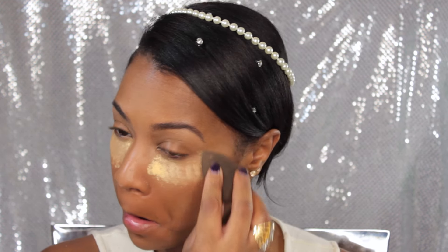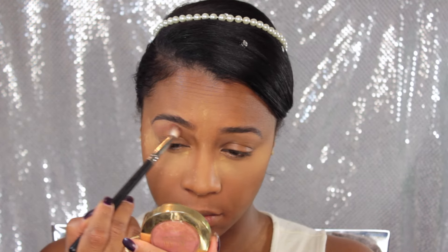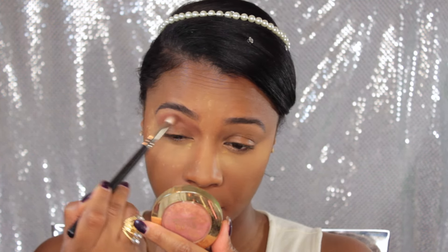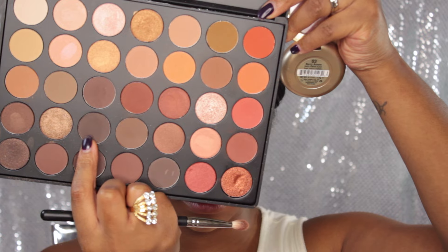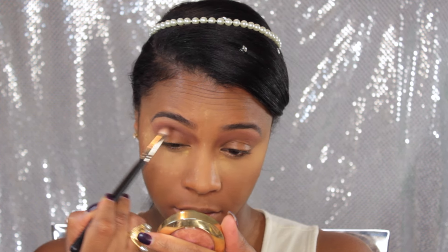Setting the under eye with my Sacha Buttercup powder — I'm going to bake today. I never really bake, but this is a wedding makeup look so we've got to look snatched. Then I went in with my Morphe palette and used an orange-brown shade as my transition color for this look. Next I'm going in with a brown shade and taking it into my crease for some definition.